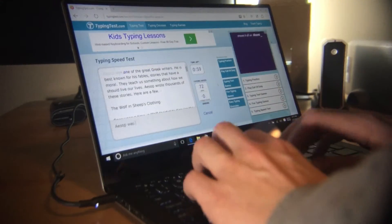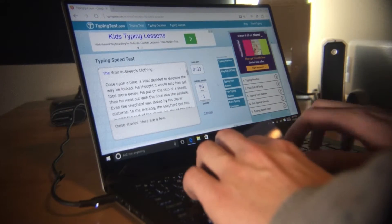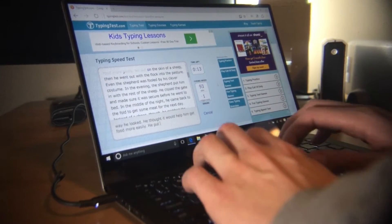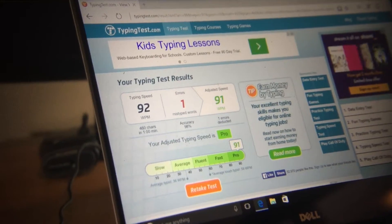I love XPS keyboards, starting way back in 2009 with the XPS M1340. One of my favorite things about them was the beautiful backlit keyboard that was just perfect for nighttime writing. The keys are generously spaced for such a small form factor, and I was able to get a decent score on a quick typing test.